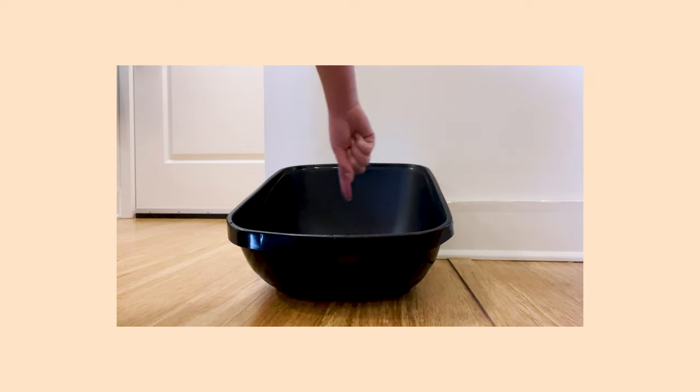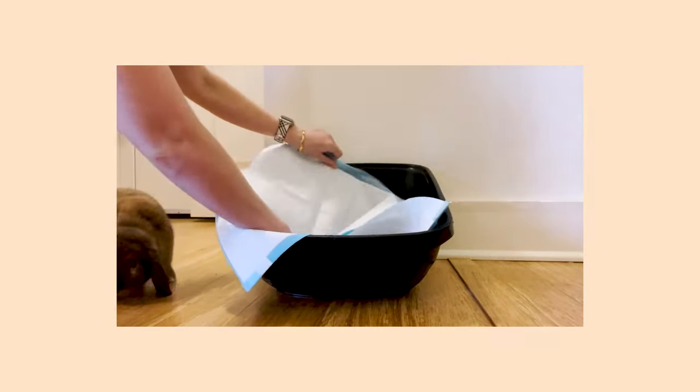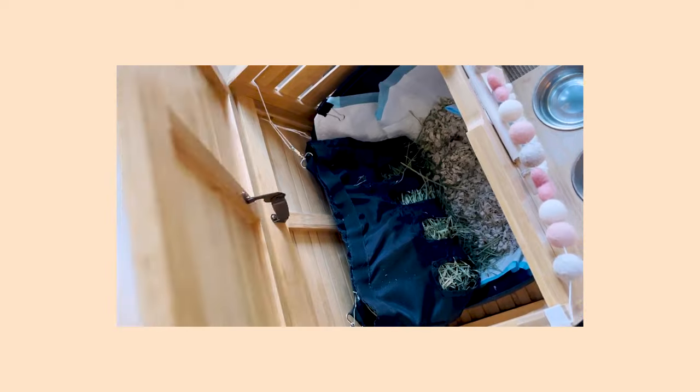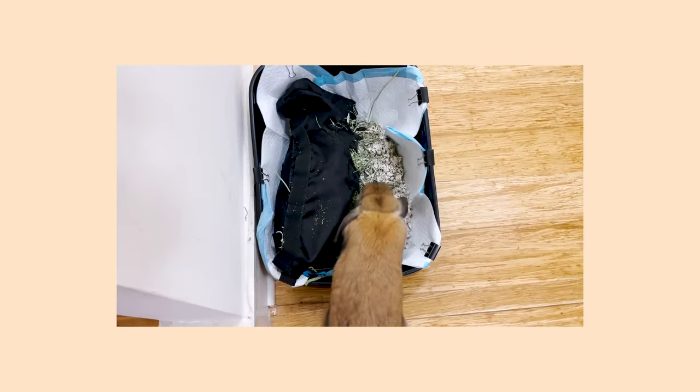If you're watching this video and you just thought, wait, rabbits can use a litter box — pause this video right now and go check out our potty training video, because yes, rabbits are more than capable of being potty trained. Make sure you know how to potty train your rabbit before jumping into this video.